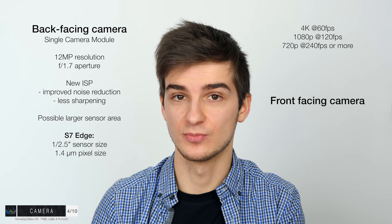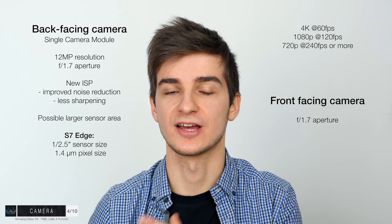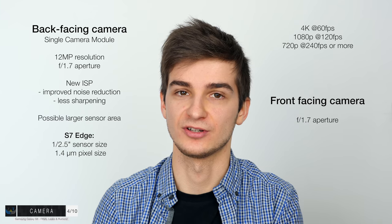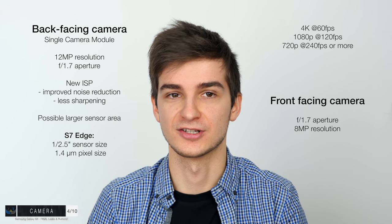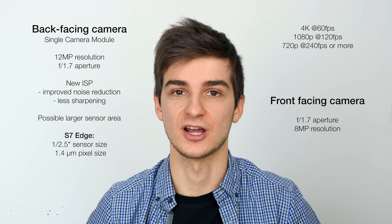When it comes to the front-facing camera, it's still going to be f1.7 aperture with the same low-light performance as the S7 and S7 Edge. The main improvement is the resolution, increased from 5 megapixels to 8 megapixels — a pretty decent improvement. Other than that, no further improvements to the front-facing camera.